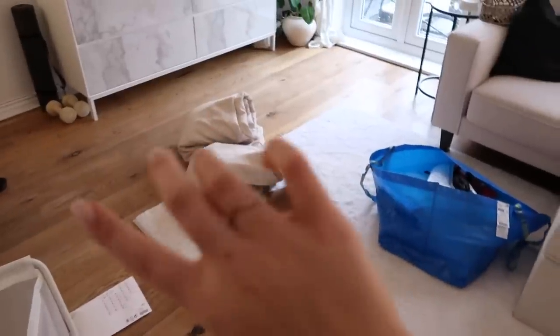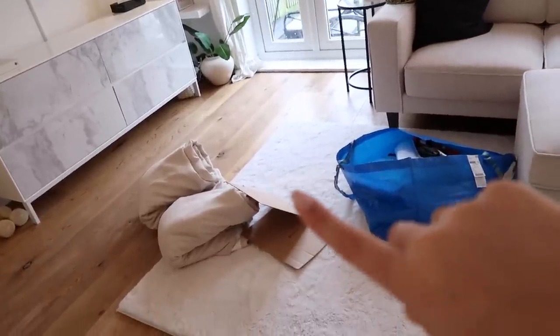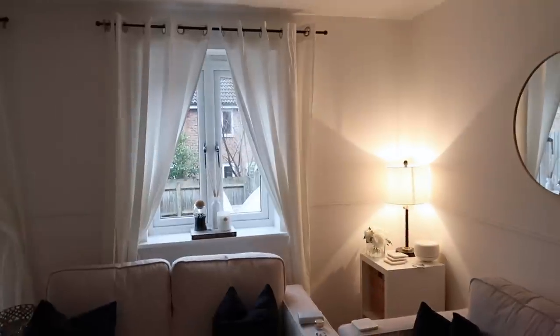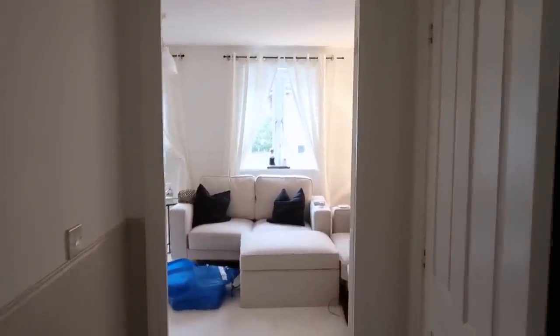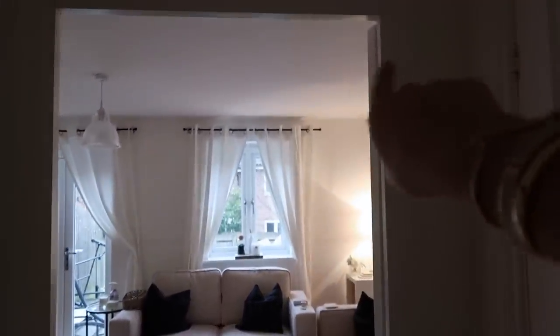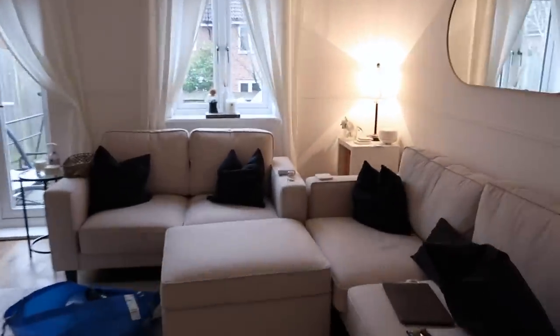It feels so much bigger and brighter in here — I love it! I'm going to keep these and when it gets to autumn and winter I'll swap back to the thicker ones to keep things warmer. The color is just so lovely. I need to do Mrs Hinch's trick — put toilet roll tubes through the top of the curtain poles to make perfect pleats — but I'm so happy with them.